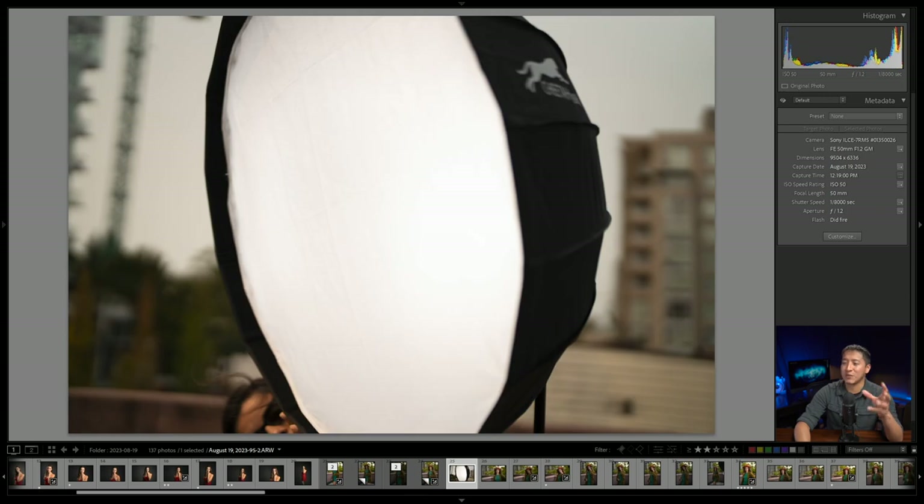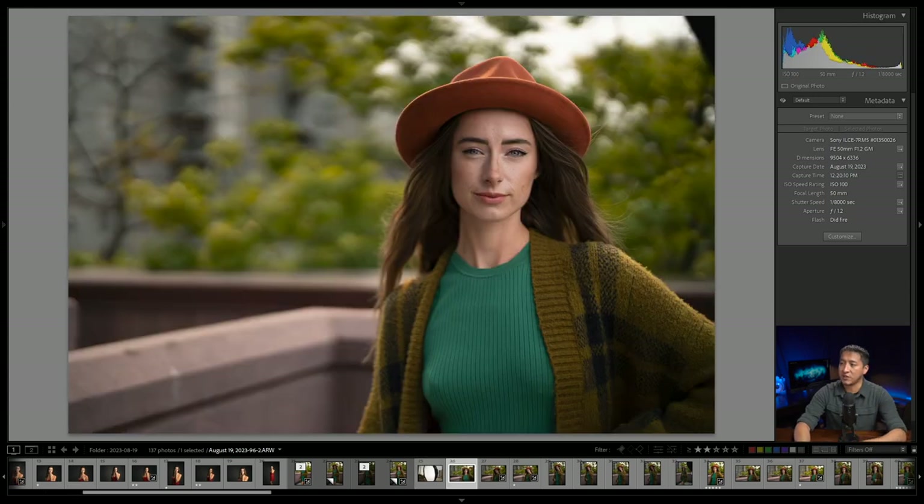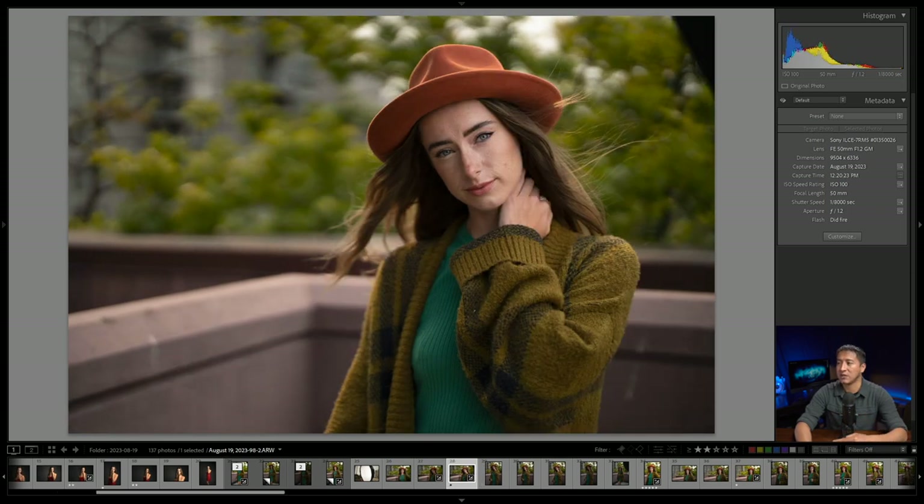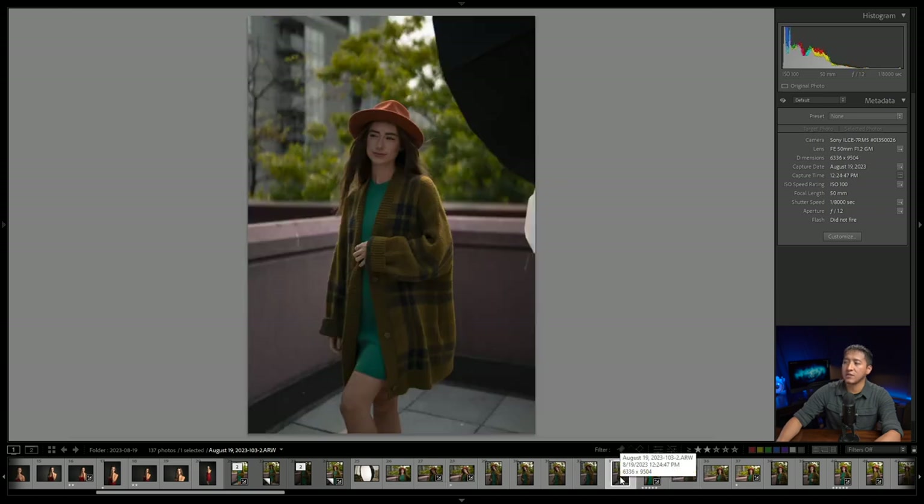Let me show you: first the shot where I was checking if the light fired, then the next shot with the light moved closer and one layer of diffusion removed. This photo is completely unedited, straight out of camera, and I was really happy with how it looked on the back of my camera. Since I was showing attendees how I shoot, I also took some shots without the flash firing to demonstrate the natural light — which was honestly really good.